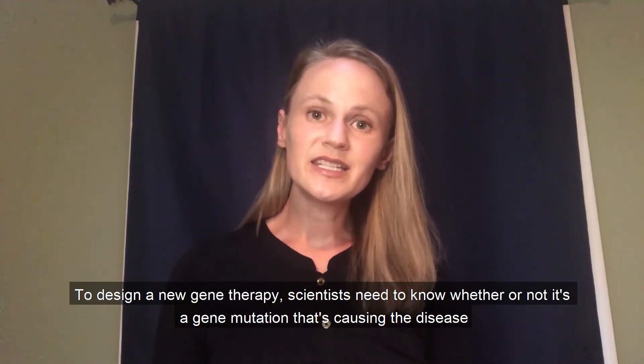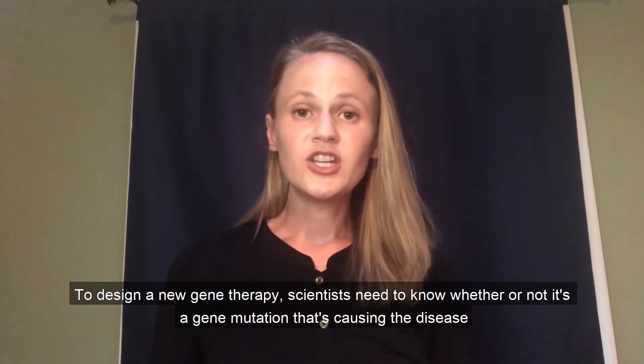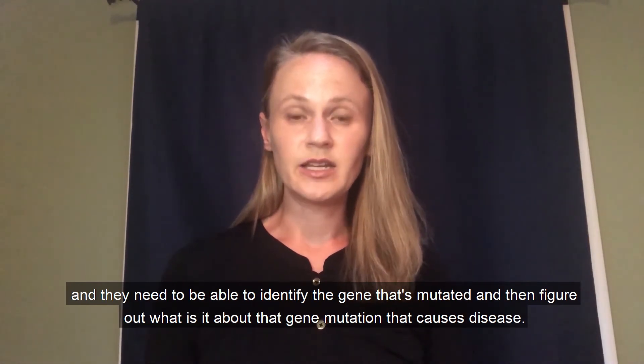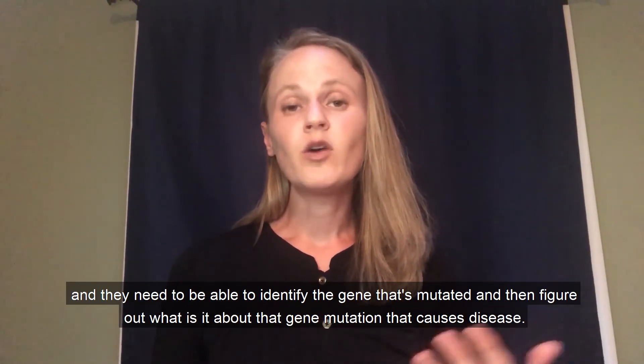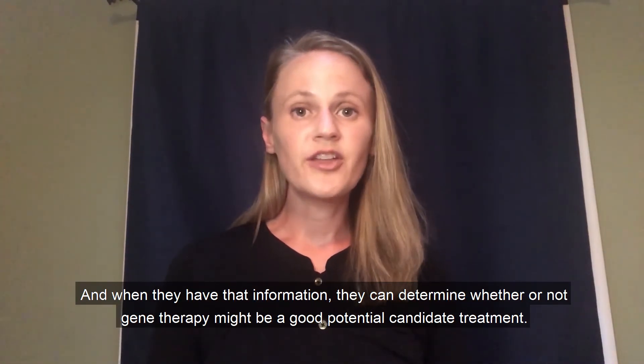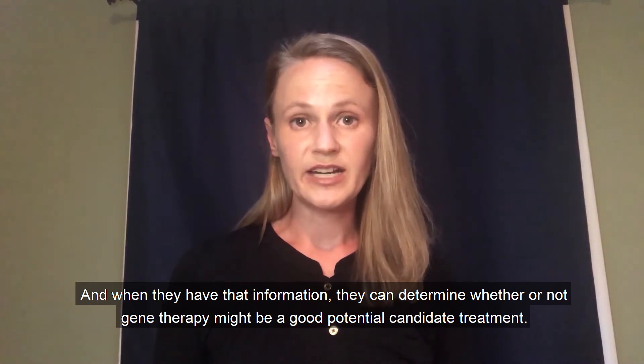To design a new gene therapy, scientists need to know whether or not it's a gene mutation that's causing the disease, and they need to be able to identify the gene that's mutated, and then figure out what it is about that gene mutation that causes disease. When they have that information, they can determine whether or not gene therapy might be a good potential candidate treatment.